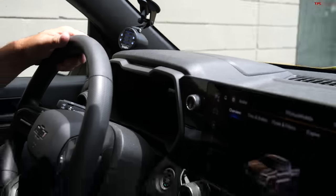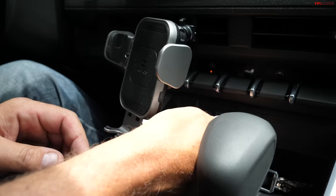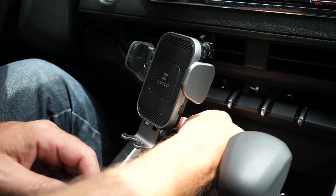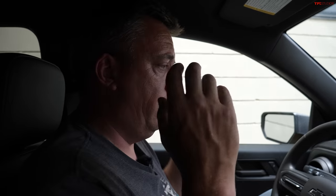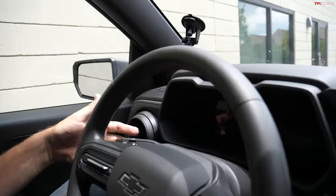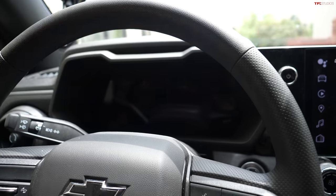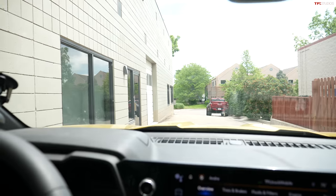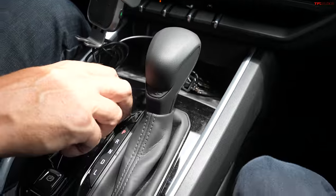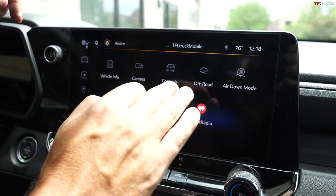I also have my wireless phone holder plugged into the USB. Without this iDash gauge, this truck would probably be undriveable because you need to know your speed. You can hear my blinker, but obviously you cannot see anything on the gauge cluster — just darkness. The wipers work, all the other features work, the tow-haul mode works.